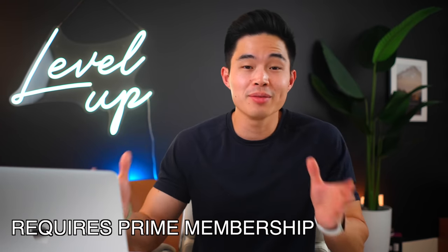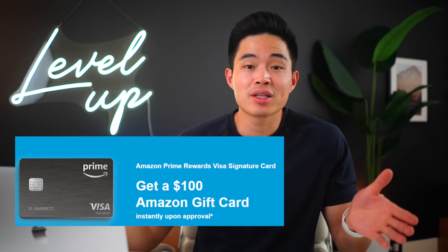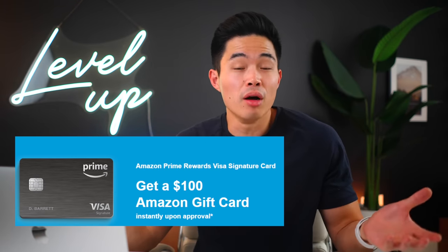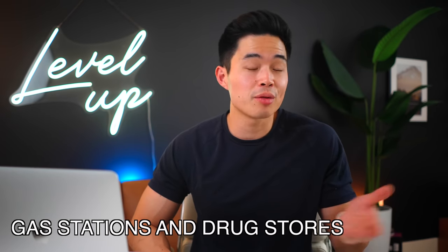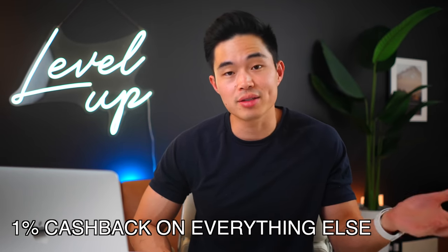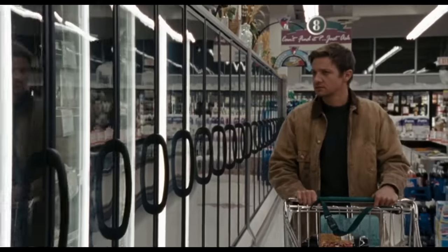If you get the Amazon Prime Rewards Visa Signature, which requires you to have a valid Prime membership, you'll actually get a $100 Amazon gift card instantly when you sign up, along with unlimited 5% cash back on all Amazon and Whole Foods purchases. In addition to that, you'll get 2% cash back at restaurants, gas stations, and drug stores, and then 1% cash back on everything else. There's a ton of stuff that this card can give you with no annual fee, which is why I think if you have an Amazon Prime membership and spend thousands of dollars per year on the platform, this could be a great credit card.